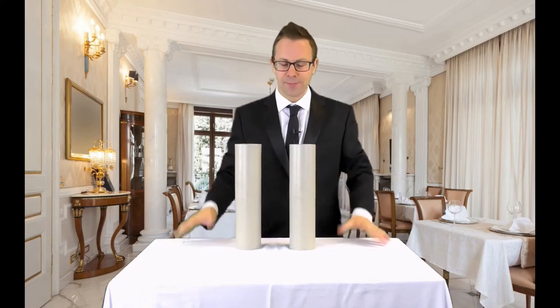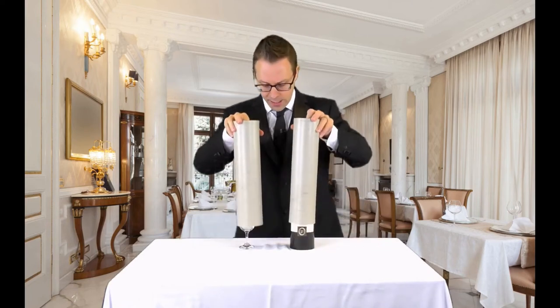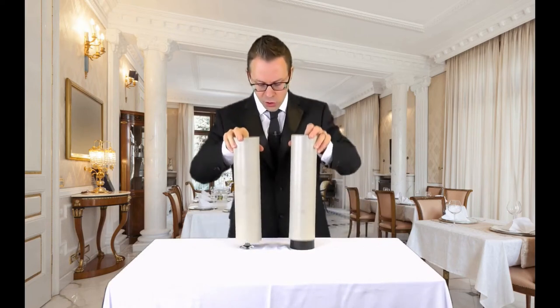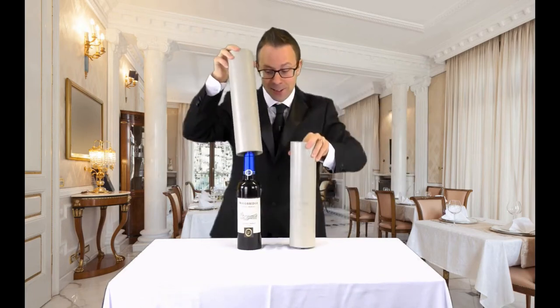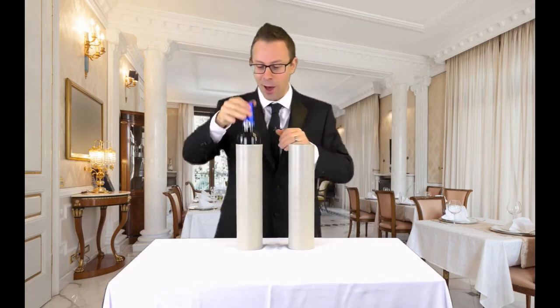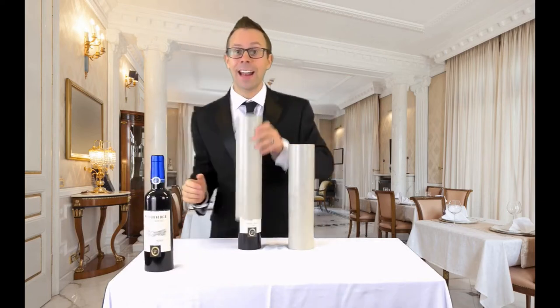You don't seem very impressed. Okay, we'll try it for real. Ready? On three. One, two, three. And yes, they magically change. How about that? So now we have a wine glass, a bottle of wine and an empty tube.